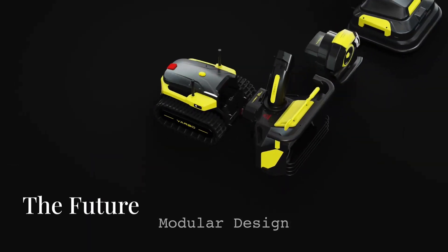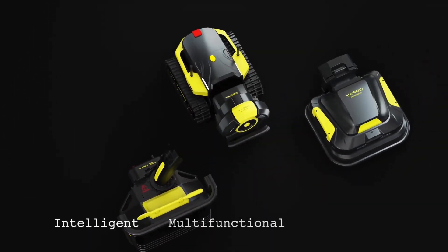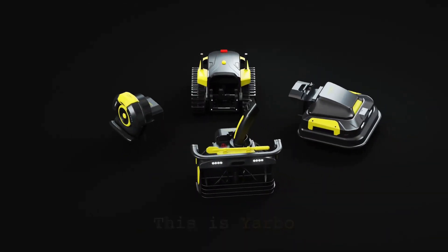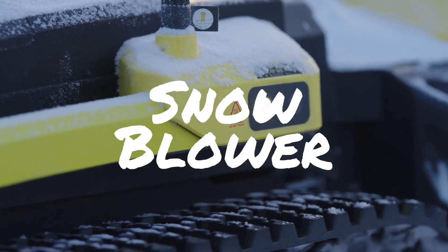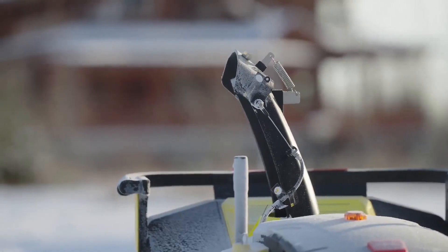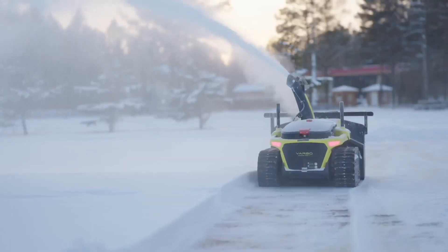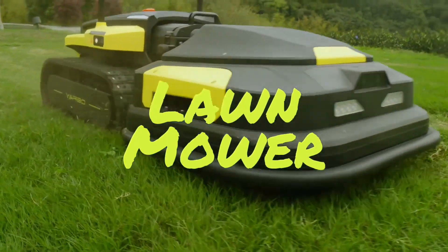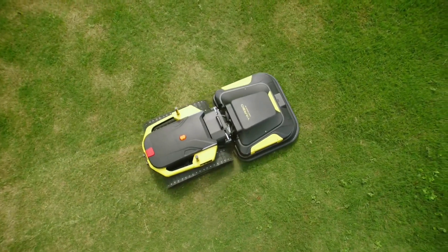Yarbo is planning exciting future developments including smart home integration, environmental monitoring, multi-unit collaboration, and enhanced AI for predictive yard maintenance. Yarbo is more than just a yard tool — it's a glimpse into the future of home maintenance.